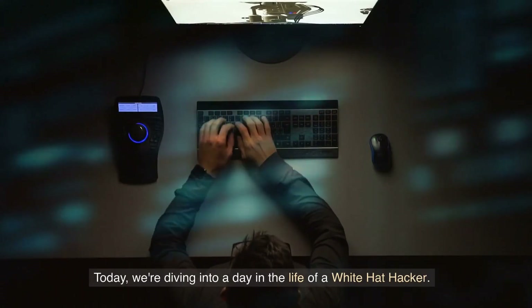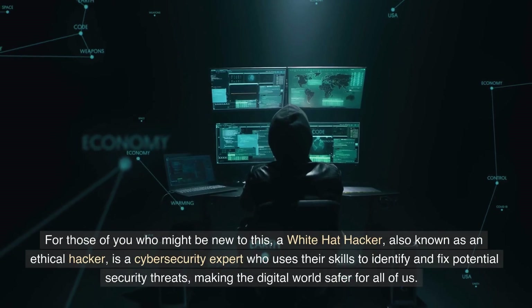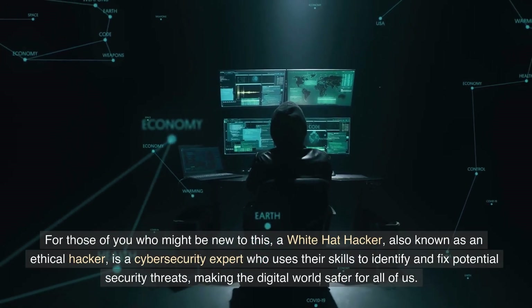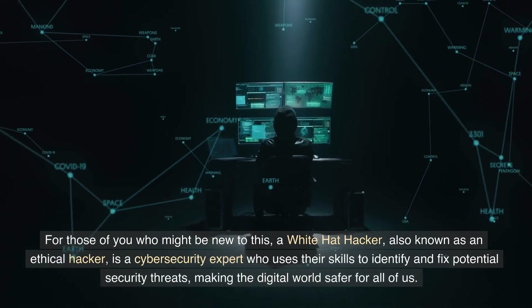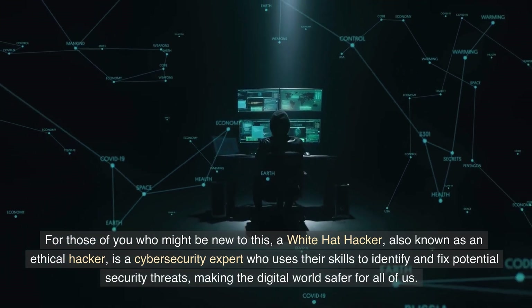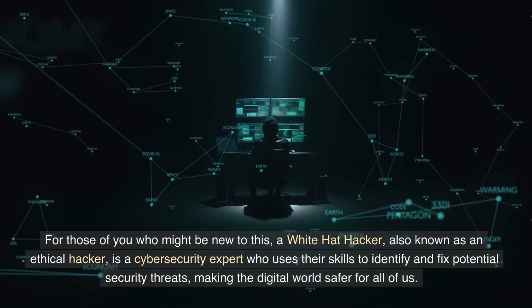Today, we're diving into a day in the life of a white hat hacker. For those of you who might be new to this, a white hat hacker, also known as an ethical hacker, is a cybersecurity expert who uses their skills to identify and fix potential security threats, making the digital world safer for all of us.